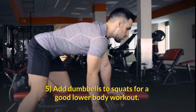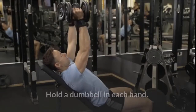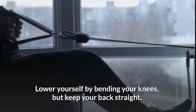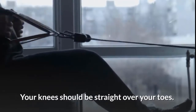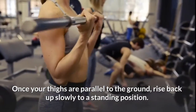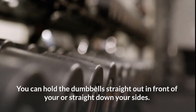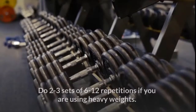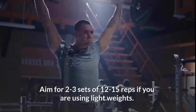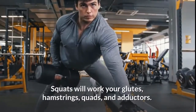Add dumbbells to squats for a good lower body workout. Hold a dumbbell in each hand and stand with your feet shoulder-width apart. Lower yourself by bending your knees — keep your back straight and your knees over your toes. Once your thighs are parallel to the ground, rise back up slowly to a standing position. You can hold the dumbbells straight out in front or straight down your sides; don't move your arms as you squat. Do two to three sets of 6 to 12 reps with heavy weights, or 12 to 15 reps with light weights.